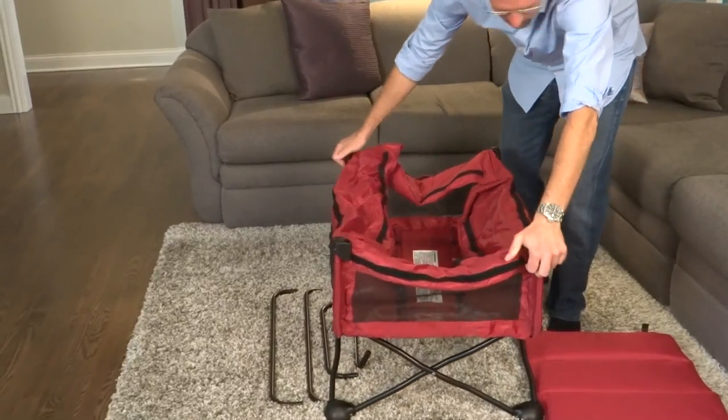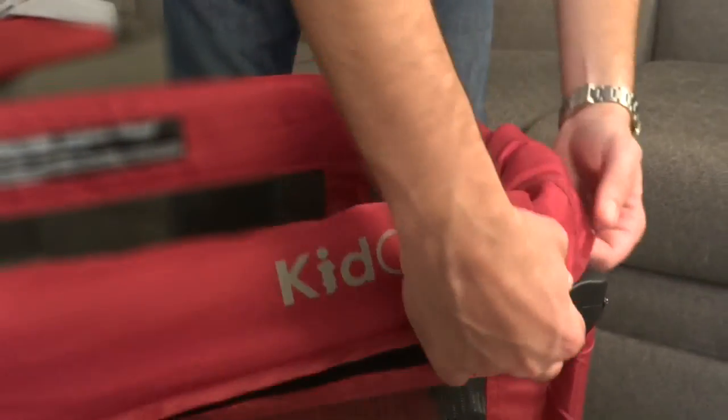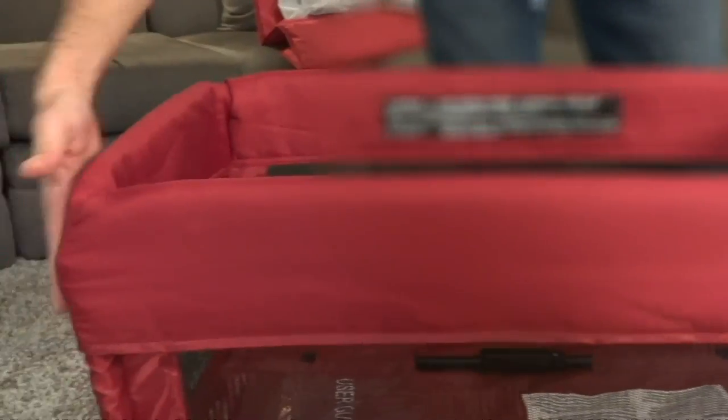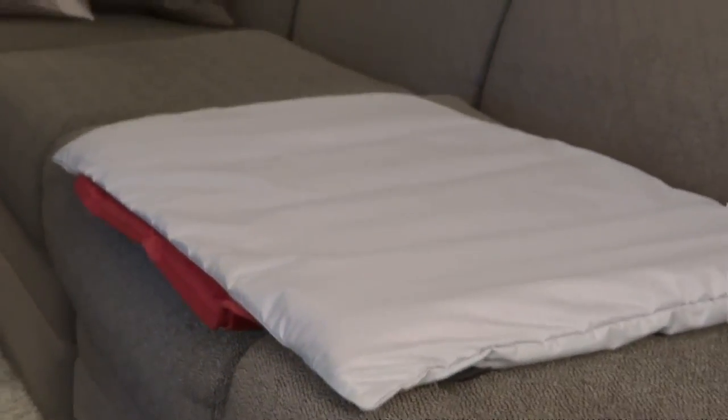The DreamPod is built on an all-steel frame covered with a soft padded cotton twill and mesh fabric for the ultimate in your baby's comfort. The mattress has a hardwood base for great support that is super soft.